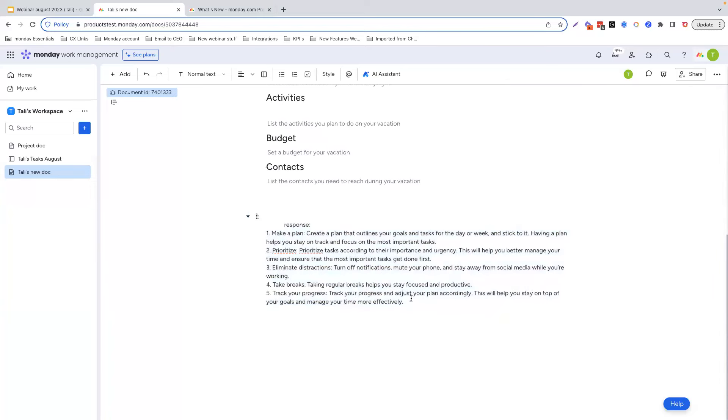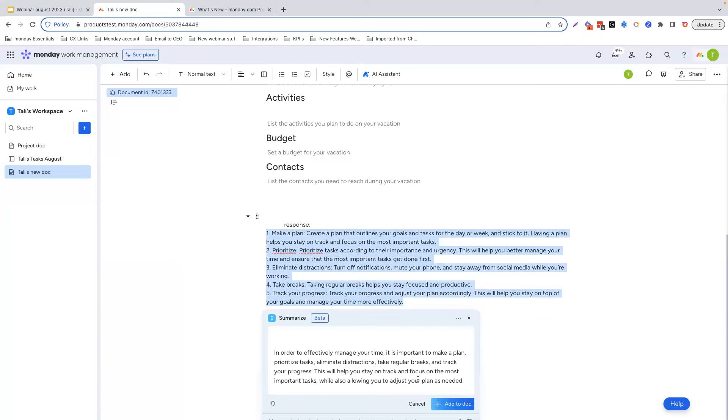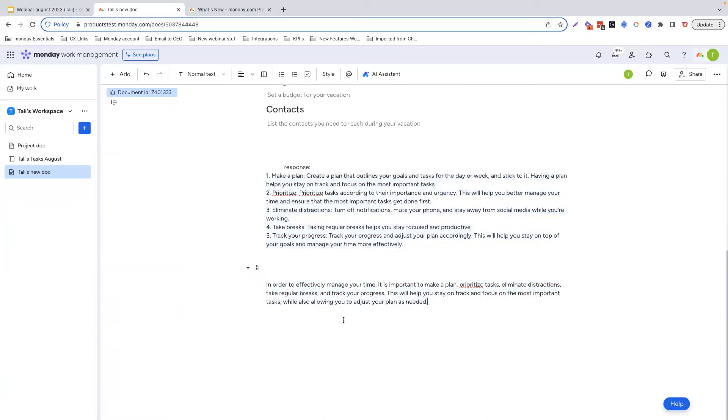Perhaps this is a little bit too long and you want to break it up into something smaller. You'll just go ahead, highlight the text, click on the AI Assistant, and it's going to go ahead and summarize this into just three lines. Now, as we explore more, it is important to keep in mind that the Monday AI Assistant is still in beta. From the nature of AI, there might be inaccurate information and it will not always be perfect. We are still scratching the surface with the Monday AI Assistant, and the more we use it, the smarter it will become.